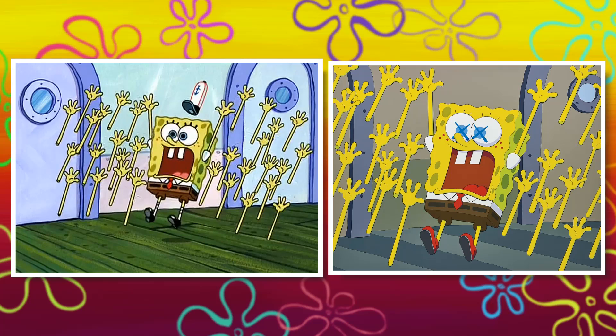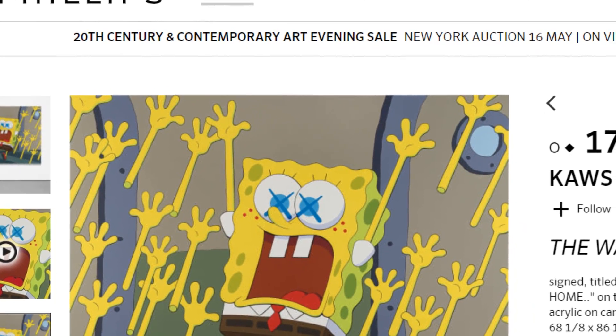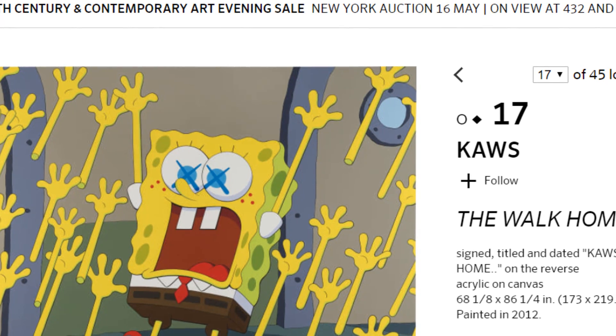It isn't the exact same though, because SpongeBob's hat is missing here, and for some reason he's rocking red shoes. Guess those were just some creative decisions to make it more unique. Phillips, representing the leading art auction house, has an entire page dedicated to explaining what exactly The Walk Home portrays and how that's meaningful.